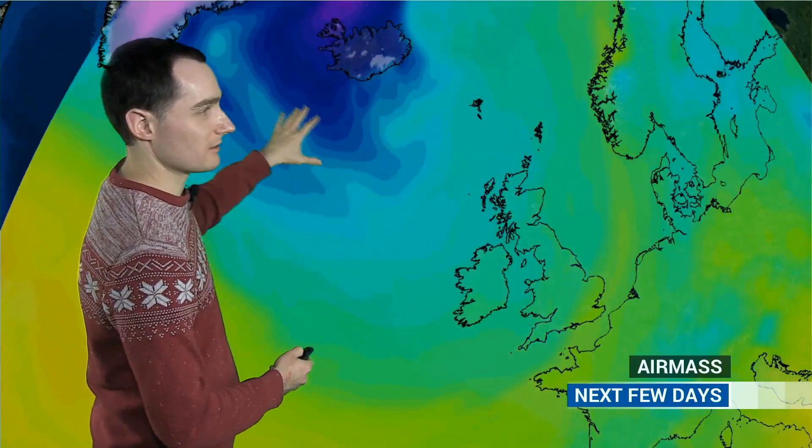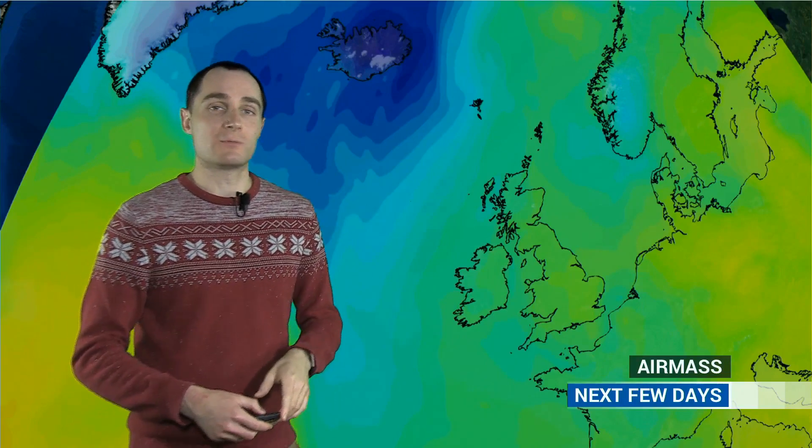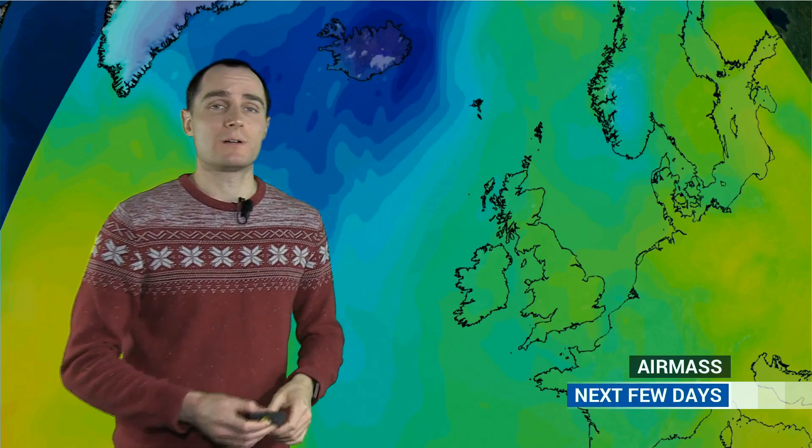On the air mass side of things, the yellow colours here denoting relatively mild conditions pushing into Scotland at the moment. Temperatures near average for the time of year, but as we go through the week watch how this cold air up near Iceland starts oozing its way south towards the UK, moving over the fairly warm waters of the North Atlantic so the air starts to be modified. It's not as cold as where it originates, but generally speaking we're in a pretty chilly air mass through the rest of this week and beyond, which means we may well see a little bit of sleet and snow in some parts of the UK later on this week.